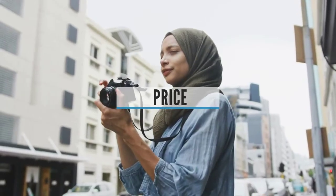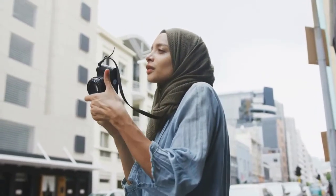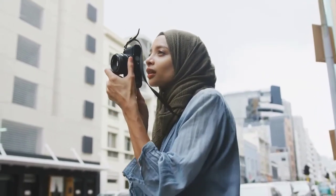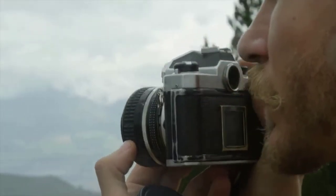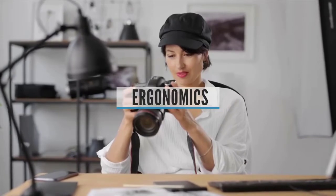Price: The biggest mistake camera buyers can make is choosing the most expensive body and spending the rest of the money on an inexpensive lens. This is the wrong decision. If you want great, high-quality images, you need a really good camera lens, which can sometimes cost even more than your camera.